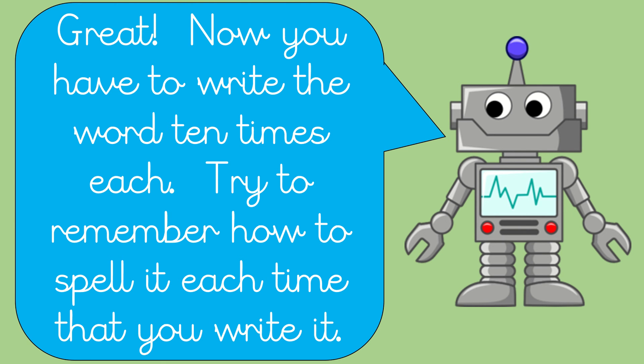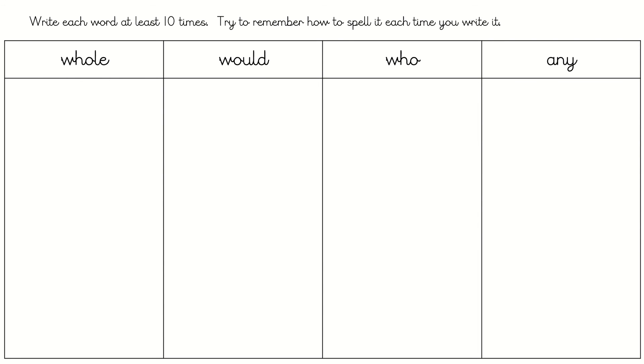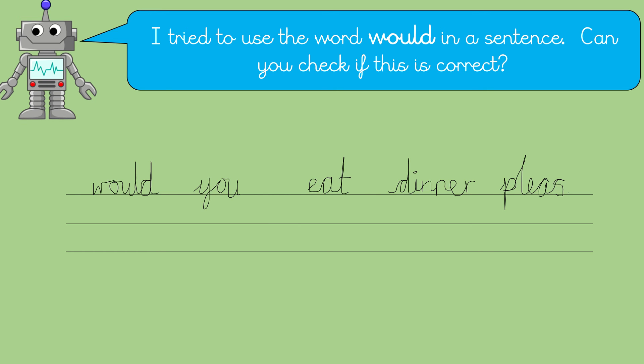Now you have to write the words 10 times each. Try to remember how to spell it each time that you write it. So you know how this goes — have a go at writing these 10 times. Pause the video now. Super, you should have had a go at writing those and written them 10 times. Hopefully you should remember them now. Let's move on.